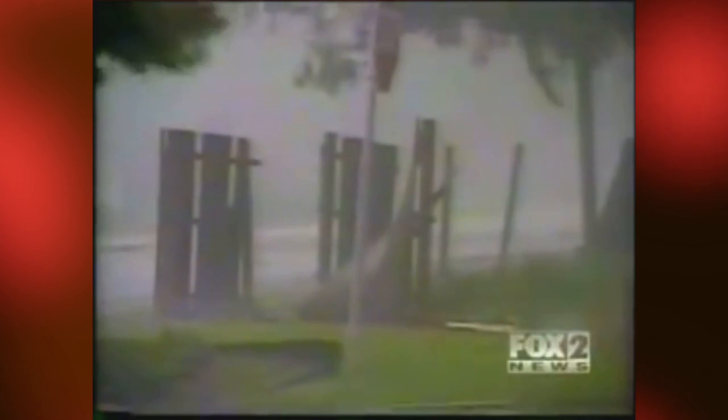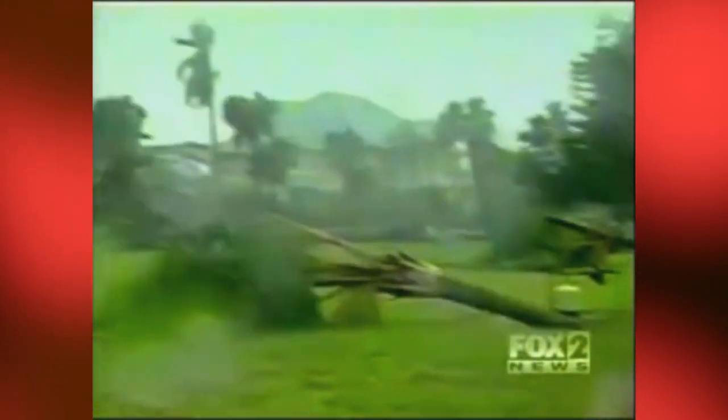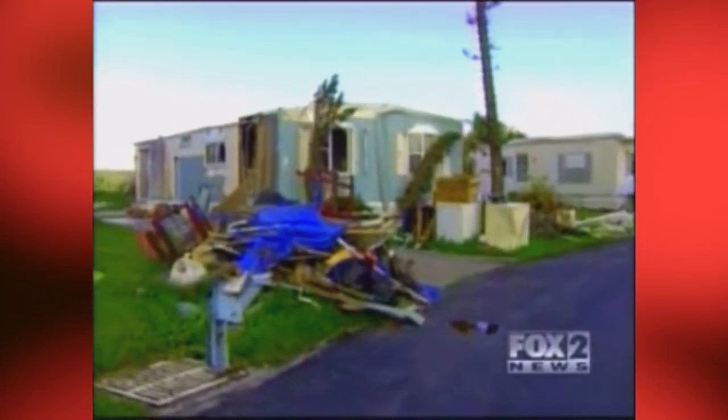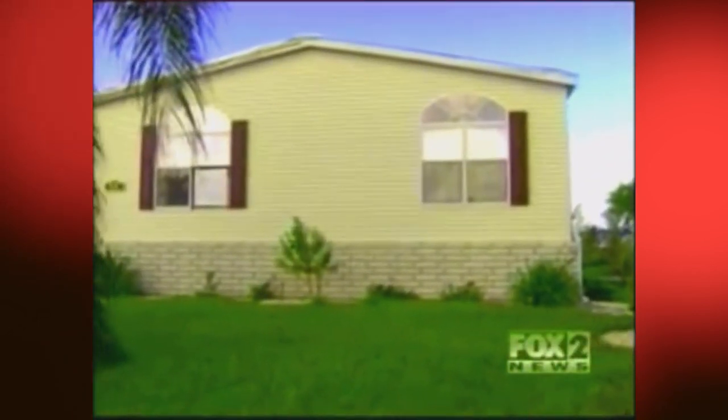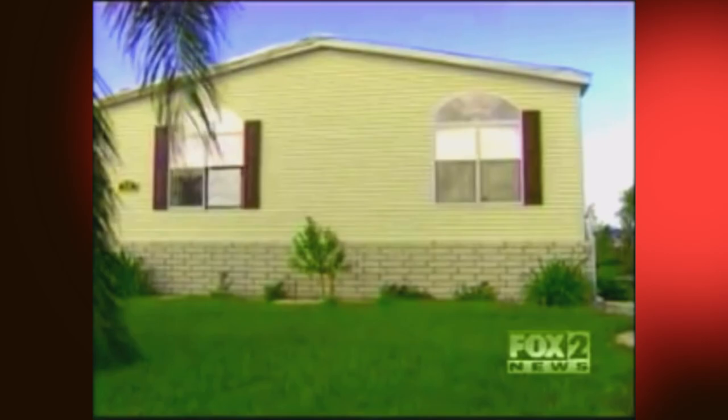Last summer those new codes were fully tested when Hurricane Charley hit Florida, and the results were impressive. Take a look at these pictures from Punta Gorda: an older, poorly anchored mobile home was ripped to shreds, while right next door a newer home designed to meet the more stringent standards remained intact.